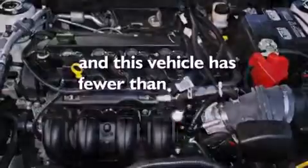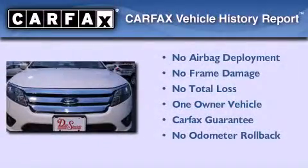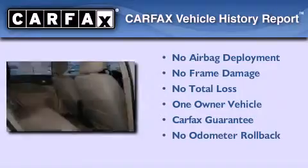This vehicle has fewer than 20,000 miles on the odometer. This Ford has had only one owner and it qualifies for the Carfax buy-back guarantee.